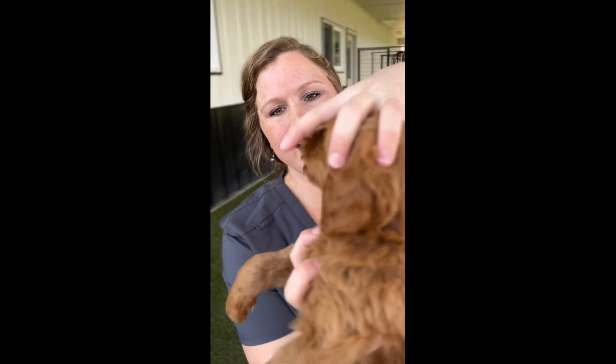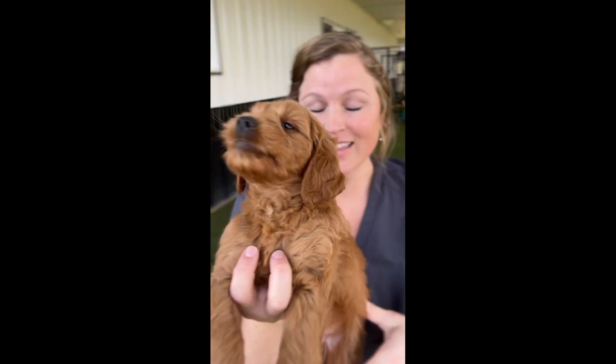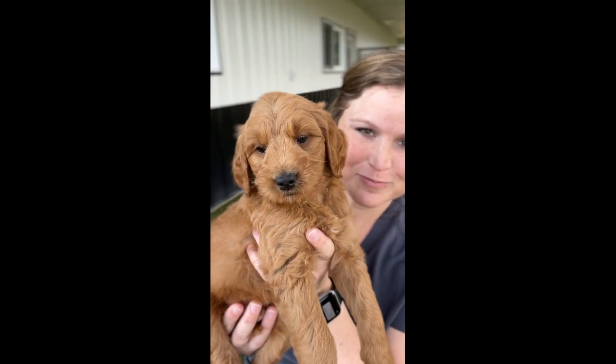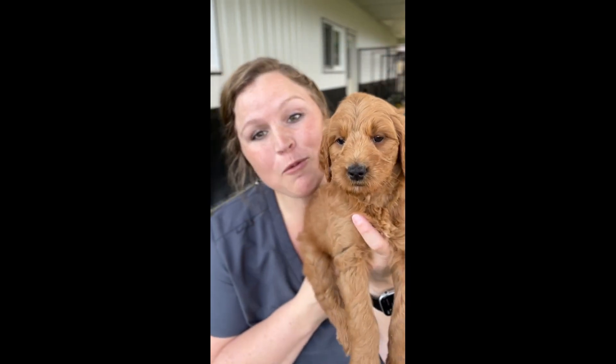So for Mr. Black, he has got perfect teeth. He has got a perfect structure and he is as handsome as ever. So why don't we go ahead and get him on the ground and watch him run around.